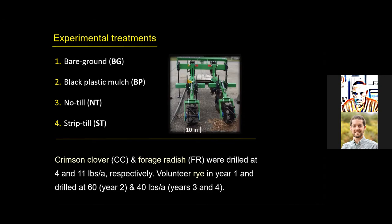All treatments started with a cover crop cocktail mixture of crimson clover, forage radish, and rye, typically planted in late summer or early fall before the next growing season.